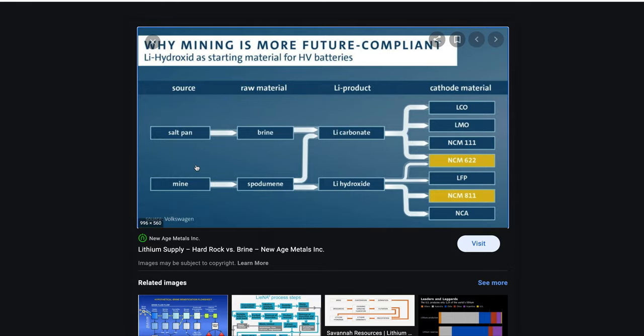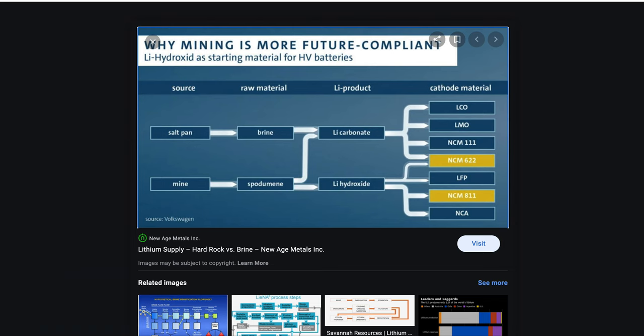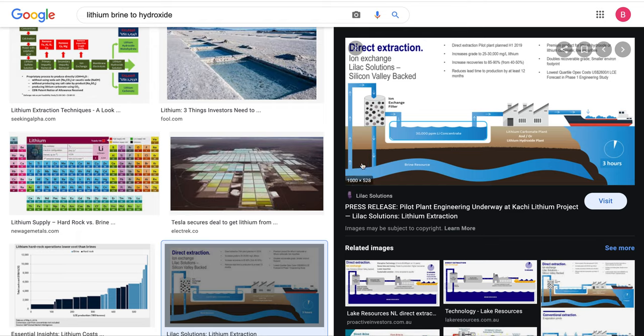There's also DLE, which is direct lithium extraction. Instead of pumping the water into a lake, letting the sun beat down for two years, evaporating it to get the right stuff, then processing it — they have direct lithium extraction, which seems to be the next big thing. They pump it out, do an ion exchange, and that leaves you with the lithium concentrate. This takes like three hours instead of two years. Then you process it through a lithium carbonate plant or lithium hydroxide plant, and ship it away.